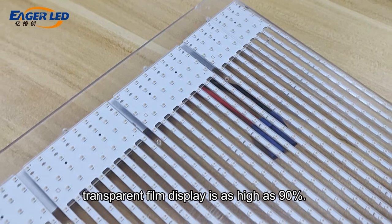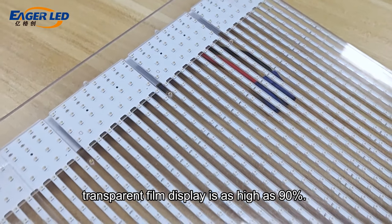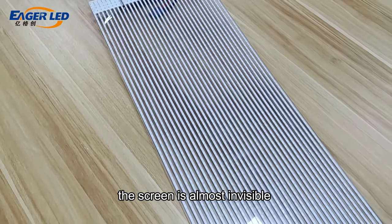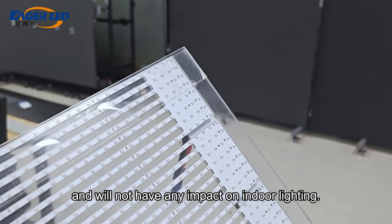The transparency of the EA iFilm transparent film display is as high as 90%. When content is not playing, the screen is almost invisible and will not have any impact on indoor lighting.